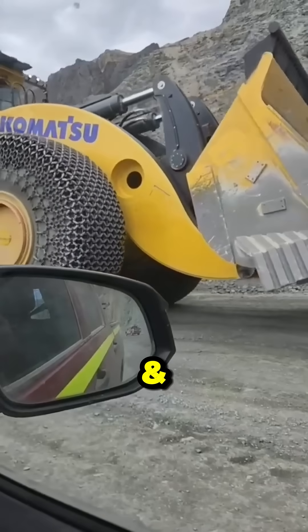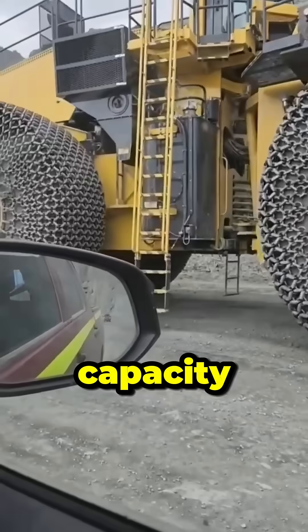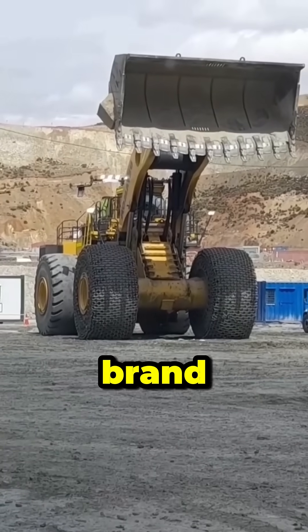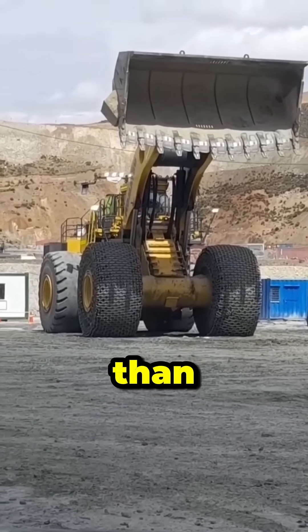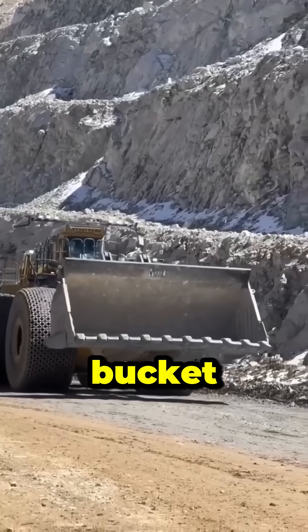Komatsu PHL 2350 has a 40 cubic meter bucket capacity. Developed by Letourneau, the model is also produced under the Komatsu brand. It can dump material from more than four meters high. The Letourneau L2350 has a 40.5 cubic meter bucket capacity.